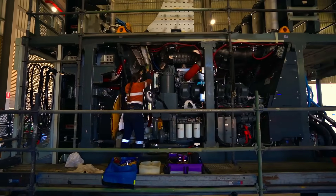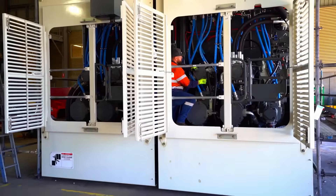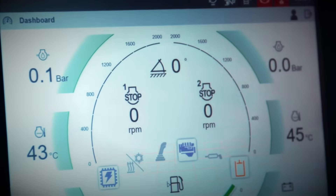These engineering marvels represent the pinnacle of mining equipment, designed for the most challenging excavation projects.